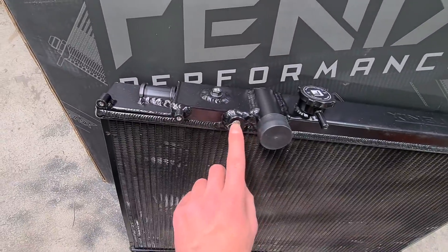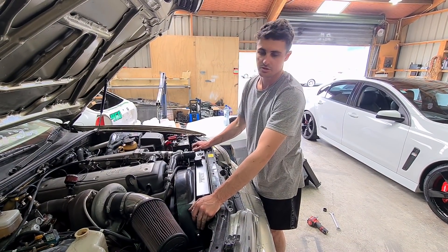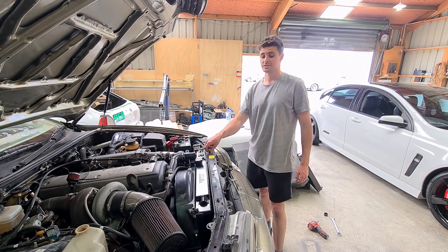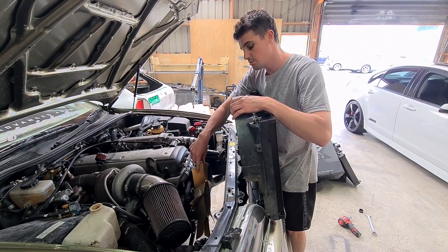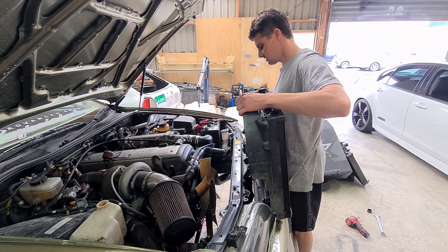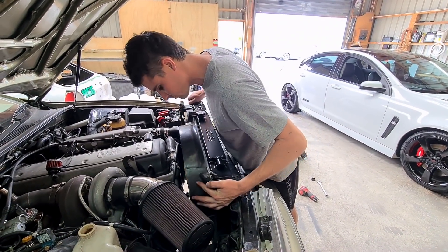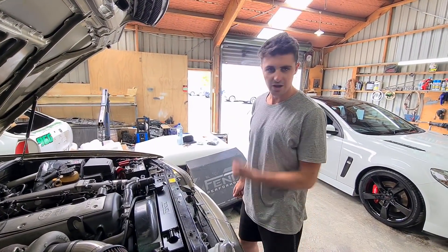Still running the viscous, just gotta swap the shroud over then we're good to go. Just noticed you can put a temp sensor here as well - stepping up the game. If you're after a good radiator, get in quick because these ones usually sell out fast. I was actually thinking about filling the differential up with more oil - the trick is to pull them apart and put like Lucas heavy-duty oil in it and it'll lock it right up. Easy as that. Fill her up and we're out for some street testing.